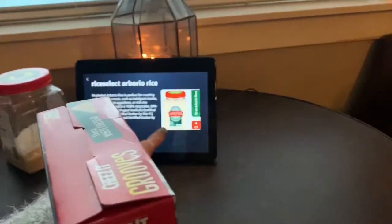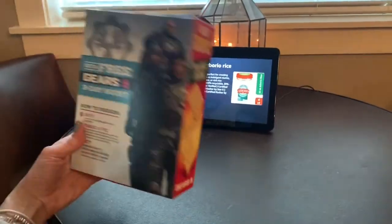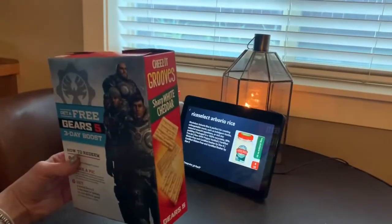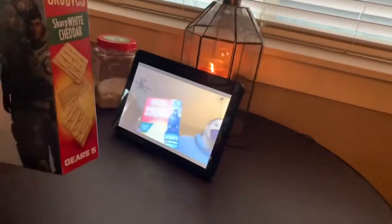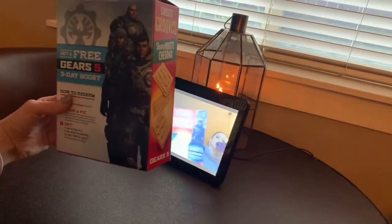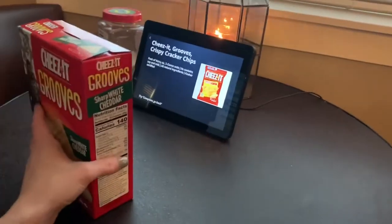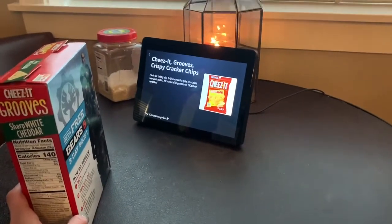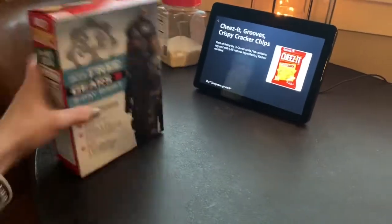It's not always that fast, but it can be. So here I have a box of crackers — let's see what kind these are. When you're blind you don't know which is the front, which is the back, so she might tell me to turn it around. Computer, what am I holding? Show me another side. I'm going to flip it around — oh, it read it! It looks like Cheez-It Grooves crispy cracker chips. Computer, tell me more about it. Pack of 36, three ounce units. Contains soy and milk, all natural ingredients, kosher certified. How cool is that? So yeah, Cheez-It Grooves. Awesome.